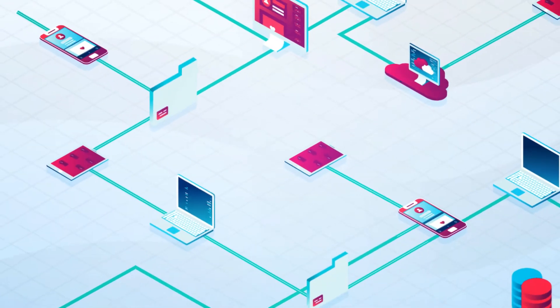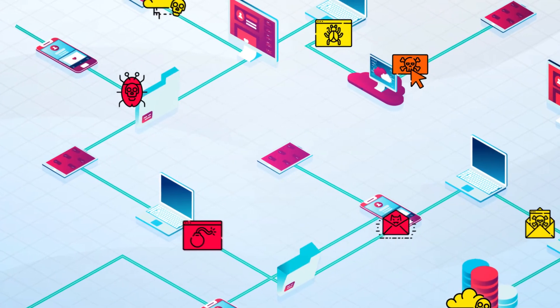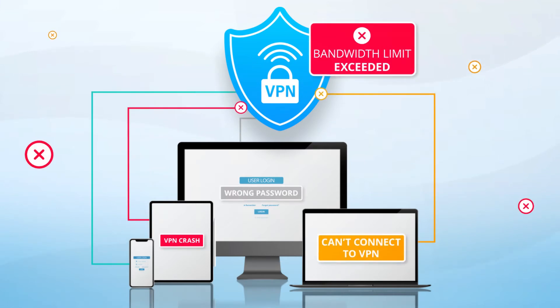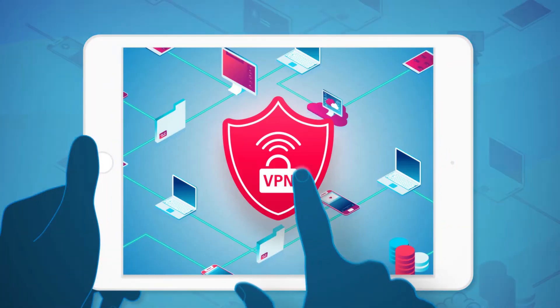The network is the vital backbone of any business. Today, it is constantly under attack from evolving security threats. Are you still using a VPN to support employees working remotely? If so, you know VPNs can be resource and bandwidth intensive.